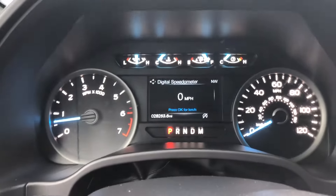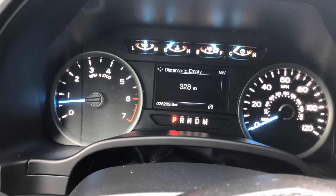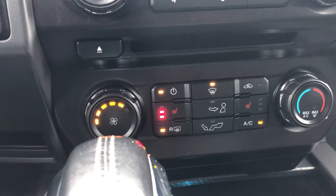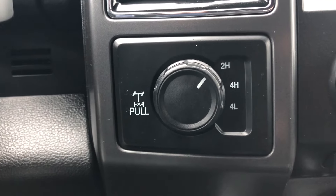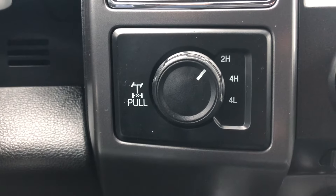You do have a productivity screen right here in the center. You can monitor different diagnostics on the vehicle, how many miles you have until empty, etc. You also get heated seats with the 302A package in the front, which is really great, and you have shift-on-the-fly four-wheel drive, as you can see here, with an electronic locking rear axle, just by popping that switch up.